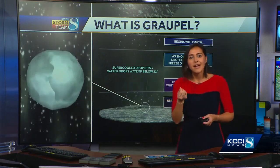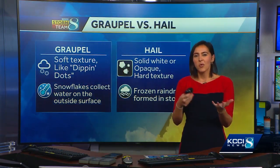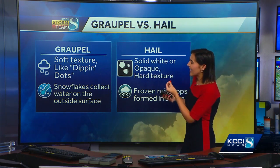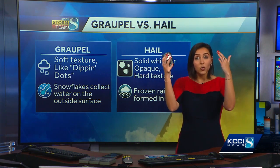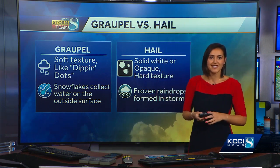It's kind of like small hail, but it's a lot softer. Kind of like Dippin' Dots is another way to explain it — it looks more like Dippin' Dots. It has a soft texture, and again, it's just snowflakes that collect water as they move through the atmosphere. It usually happens when it's a lot colder above the surface versus the temperature that you have on the ground, and that's the case we have today.